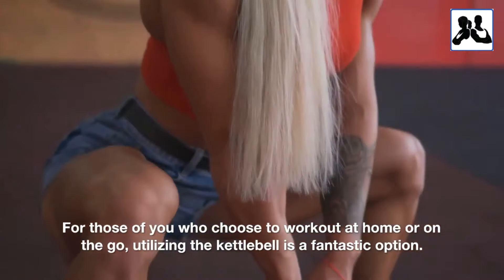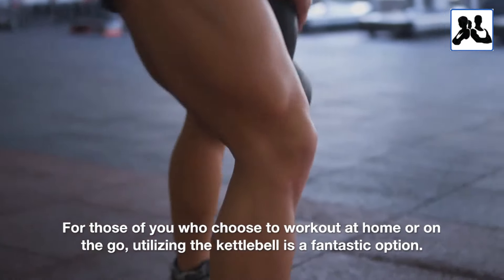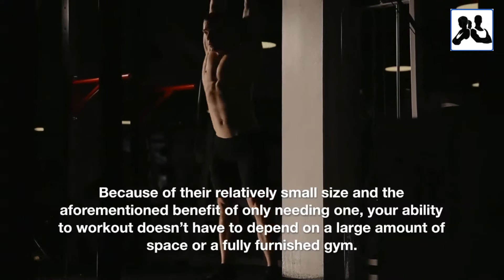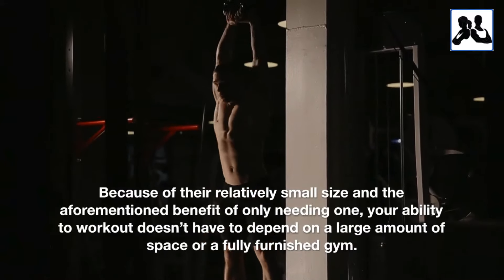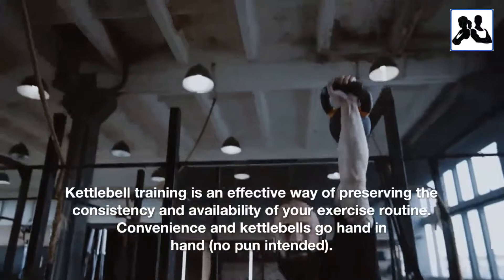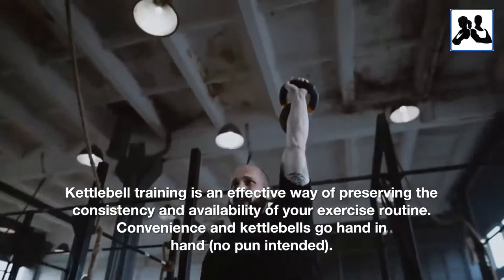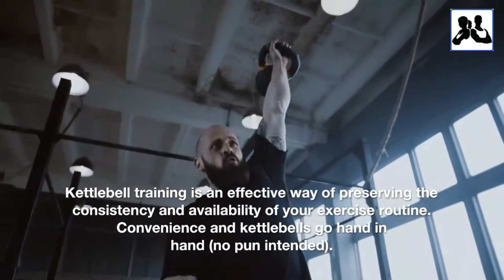For those of you who choose to work out at home or on the go, utilizing the kettlebell is a fantastic option. Because of their relatively small size and the aforementioned benefit of only needing one, your ability to work out doesn't have to depend on a large amount of space or a fully furnished gym. Kettlebell training is an effective way of preserving the consistency and availability of your exercise routine. Convenience and kettlebells go hand in hand — no pun intended.